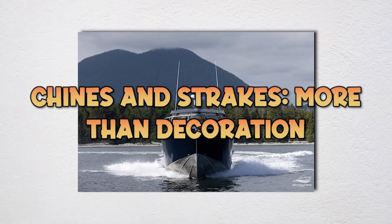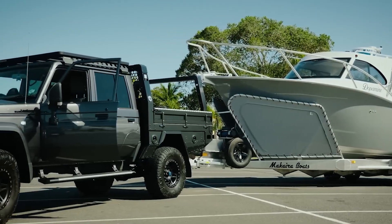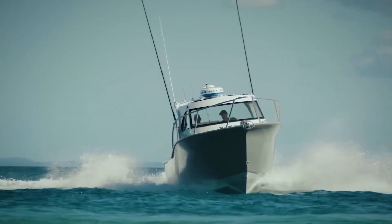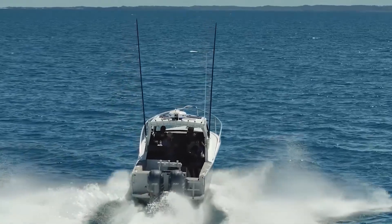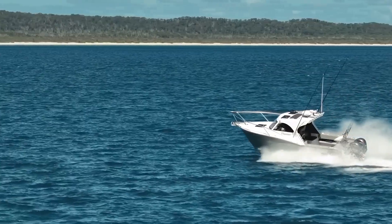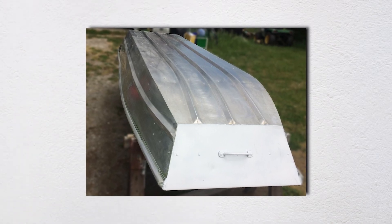Chines are where the boat bottom meets the side — either hard, a sharp corner, or soft, rounded. Hard chines create definite breaks where water separates from the hull, reducing wetted surface and throwing spray outward. They make boats feel more responsive but can be twitchy. Soft chines flow smoother, creating a softer ride but letting more spray up the hull sides. Strakes are longitudinal ridges generating controlled turbulence that creates lift and stability.